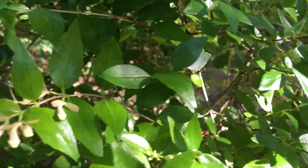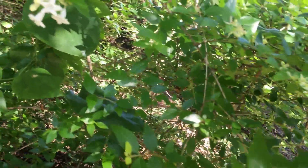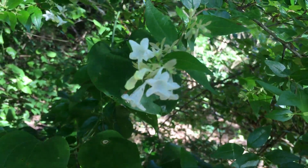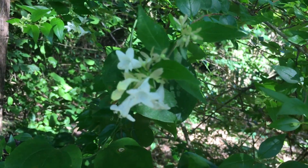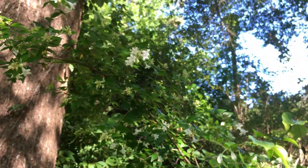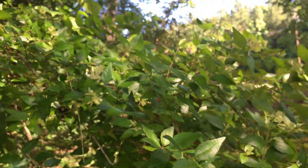Pretty little white flowers — just a little bit of a hint of pink perhaps. I don't see any pink on these, but sometimes they do have a little bit of pink on them. And that's what this is, it's called an Abelia, A-B-E-L-I-A.